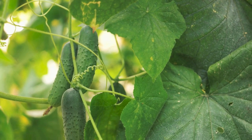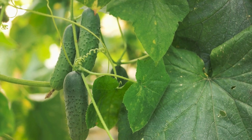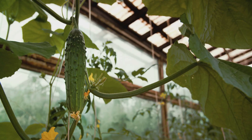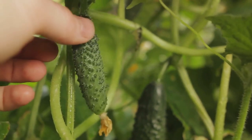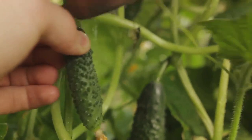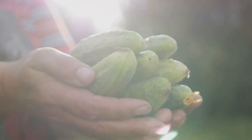Now let's talk about storage. After you've harvested your cucumbers, it's time to store them properly. Cucumbers are best stored in the refrigerator where they can last up to a week, but don't wash them before storage — the moisture could encourage spoilage. Instead, wipe them clean with a dry cloth and store them unwashed. These pointers are backed by research from the University of Illinois Extension and Cornell University's gardening resources.